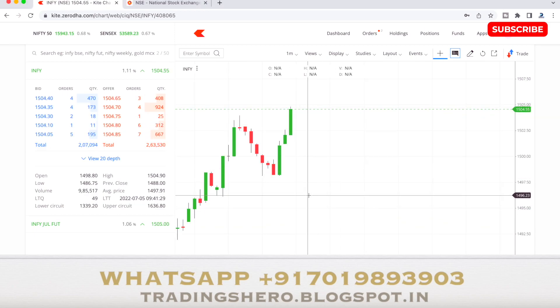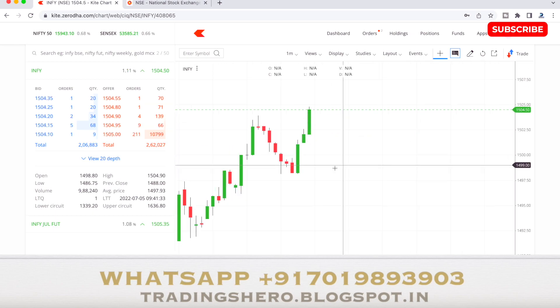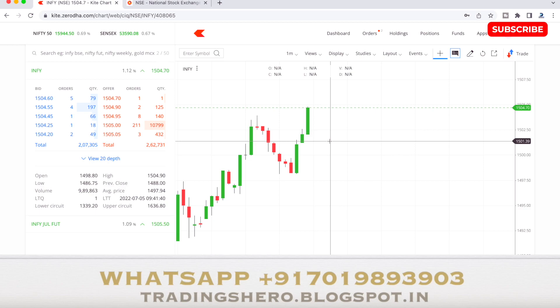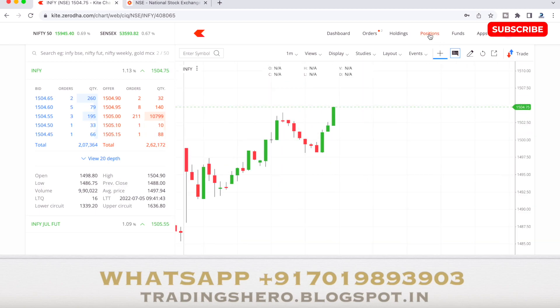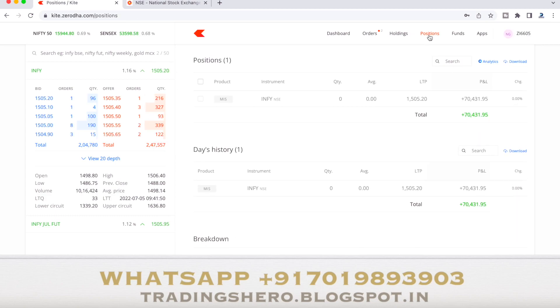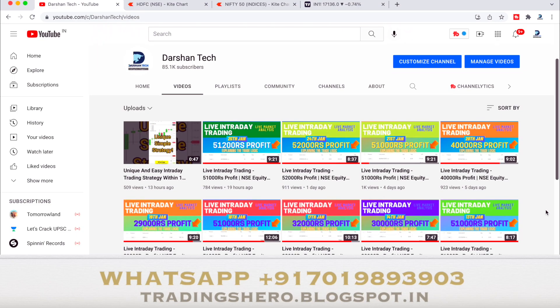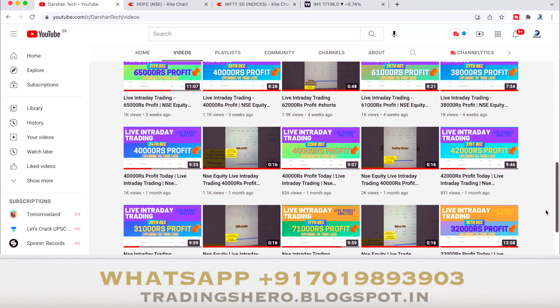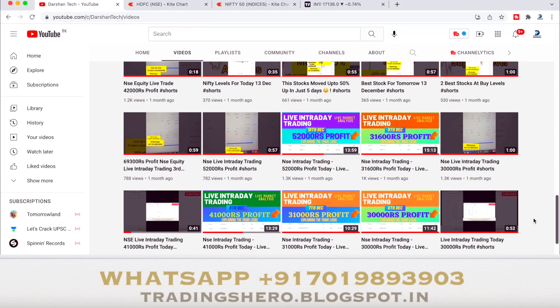The stock has now made a new high of around 1504-1505. We bought around 1496 and it went all the way up — I was able to book almost 6 to 7 points profit, taking my exit around 1503. If you wish to earn consistent profit like this, you can message me on the WhatsApp number on screen. Go to my channel to watch daily profit videos and see client profit screenshots on my blog linked in the description.